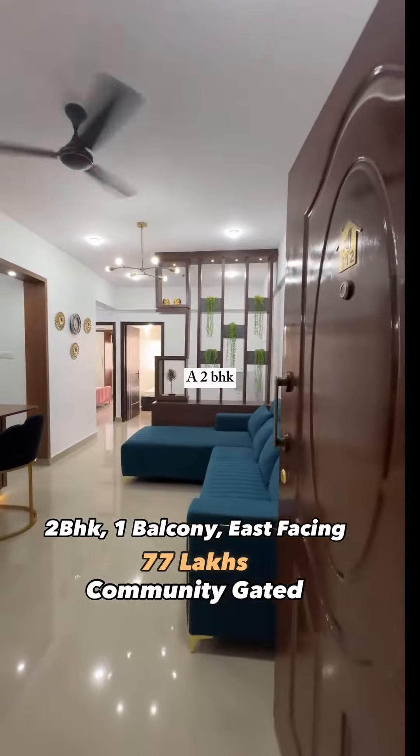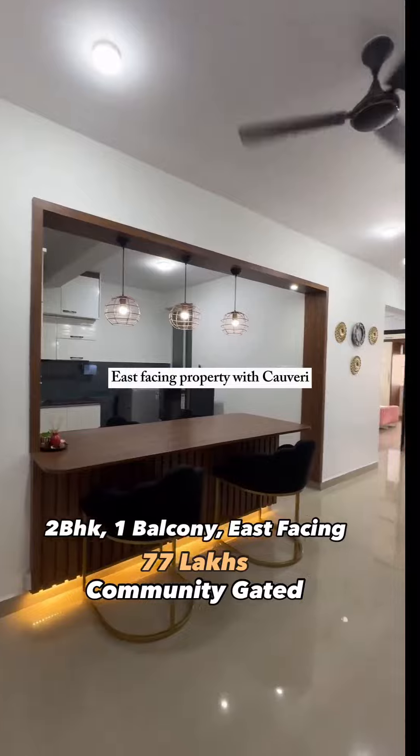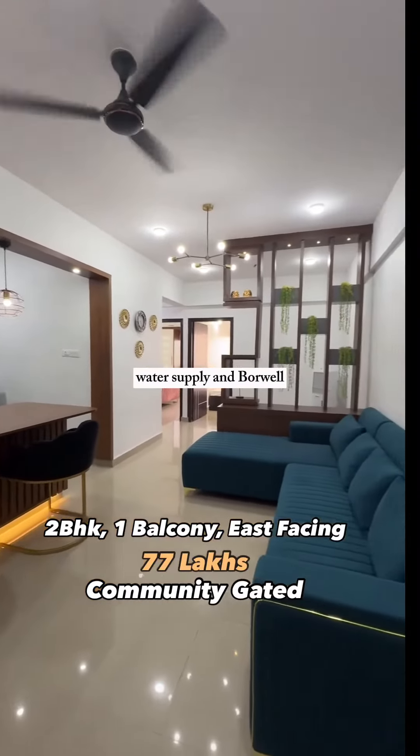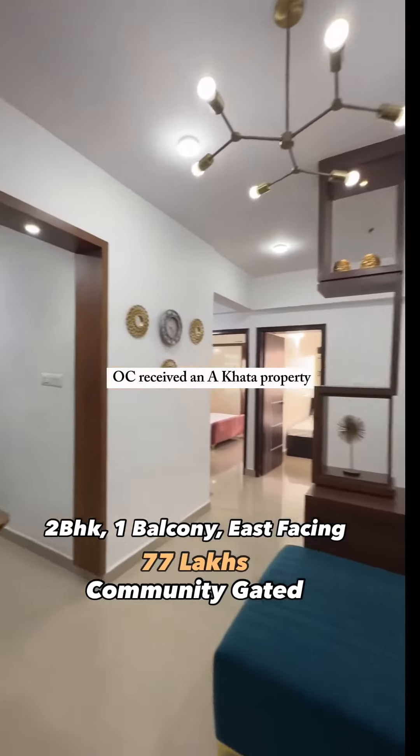Today we bring to you a 2BHK fully furnished apartment for sale — a brokerage-free, east-facing property with Kaveri water supply and borewell. It's a new construction, OC received, and E-Khata property, elegantly designed.